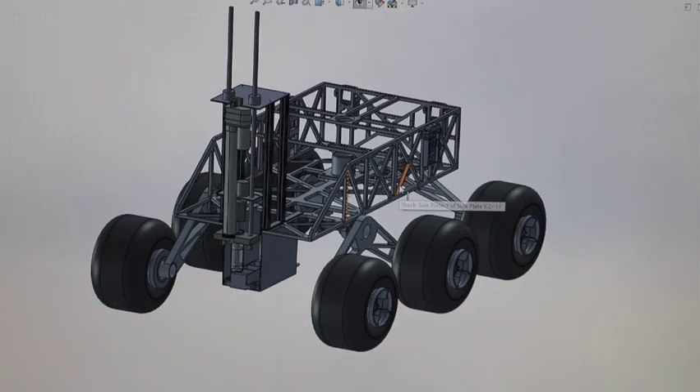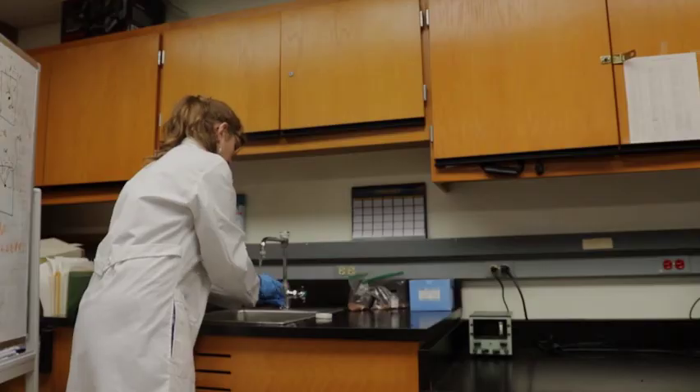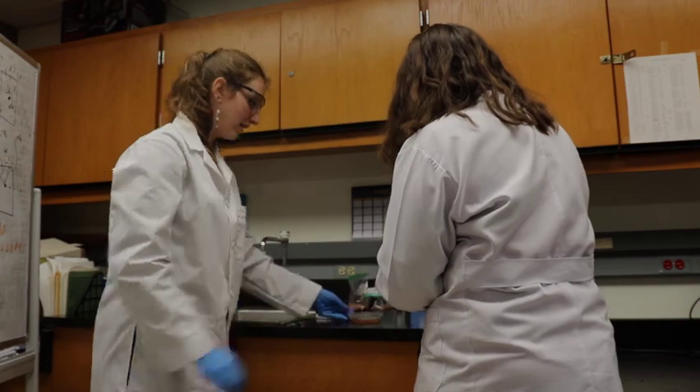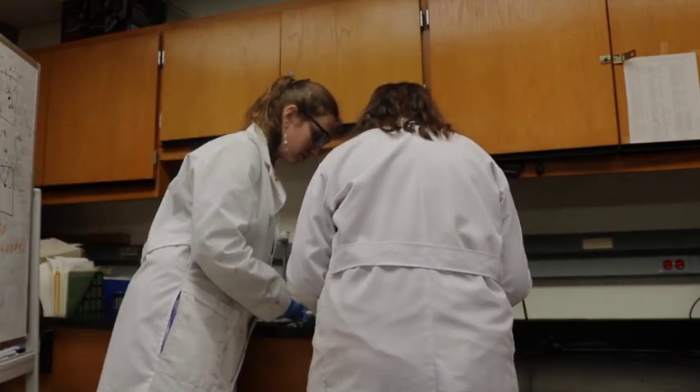The rover is equipped with sensors to measure soil moisture and temperature, and cameras to document geology. If suitable conditions for life are determined, Team Mountaineers will proceed to analyze samples to detect the presence of proteins via a ninhydrin reagent test.